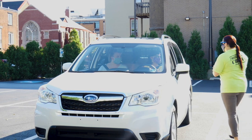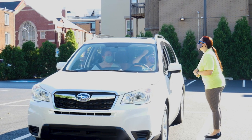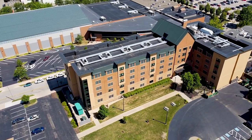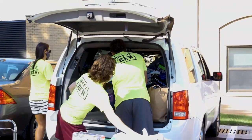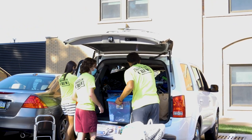Once your group is cleared to enter our halls, our staff will direct you to your specific move-in location once they are ready to receive you. You will have a specific parking location assigned to you based on your residence hall room assignment. When you pull up to your move-in location, please have photo identification ready so we can give you your welcome packet, which includes your room key, student ID, and mailbox information.